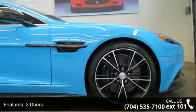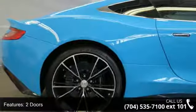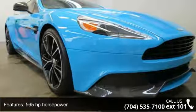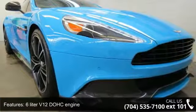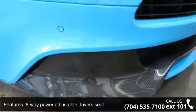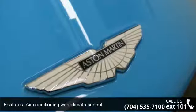This vehicle's top features include speed proportional power steering, remote power door locks, external temperature display, Bluetooth, driver and passenger memory seats, 6-liter V12 DOHC engine, stability control, automatic transmission, and interior air filtration. Low mileage is an important factor in your purchase, and this vehicle delivers a low odometer reading.